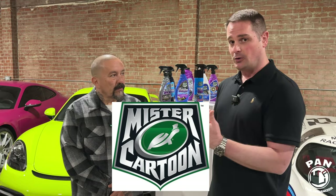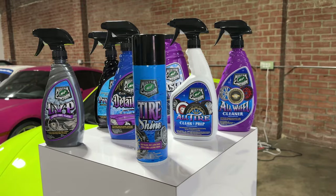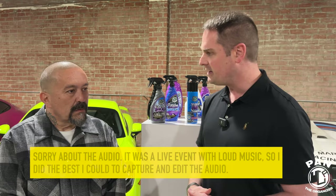All right guys, I'm here with the man, the myth, the legend — Mr. Cartoon himself. I want to touch on the products we're unveiling today, the partnership between Turtle Wax and the Mr. Cartoon brand, and the inspiration behind the awesome labels you personally designed. But I also want to go a bit behind how it all started — how you were in the culture as an artist — because I love hip-hop and I grew up knowing what you were doing. So talk us through that, and how you transitioned into this business with Turtle Wax.